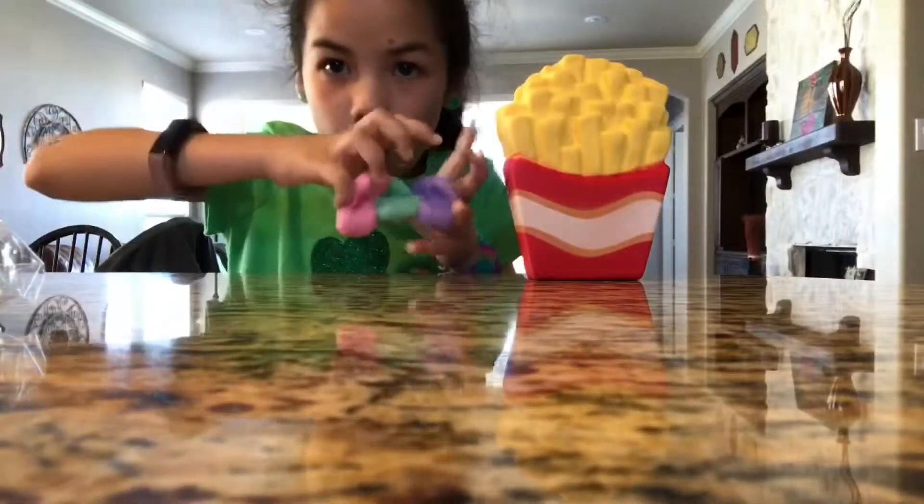We got a macarons squishy. We're gonna do another ASMR. It has a hole for some reason.